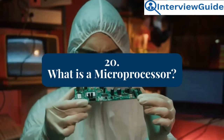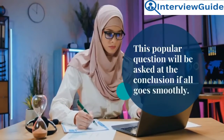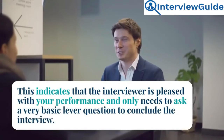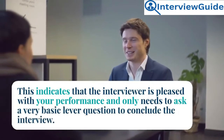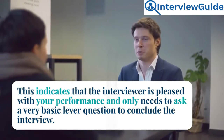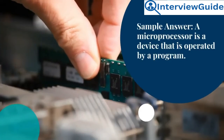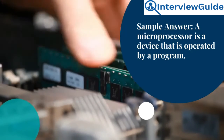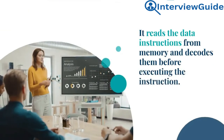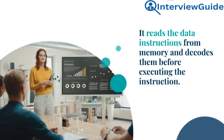Question 20: What is a microprocessor? This popular question will be asked at the conclusion if all goes smoothly, indicating that the interviewer is pleased with your performance and only needs to ask a basic question to conclude the interview. Sample answer: A microprocessor is a device that is operated by a program. It reads the data instructions from memory, decodes them, and then executes the instruction.